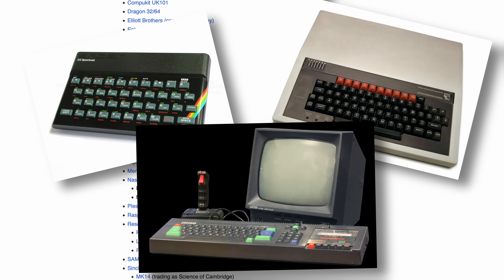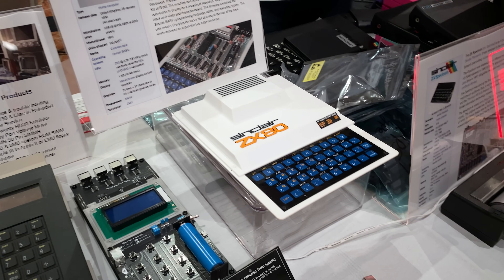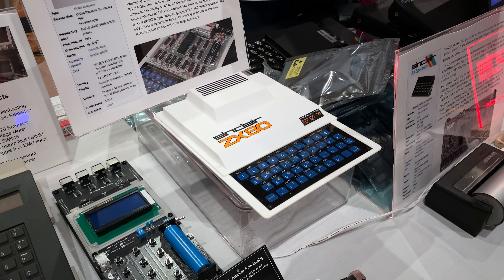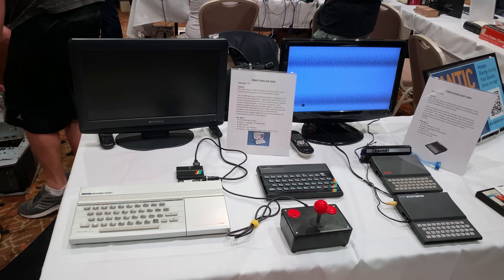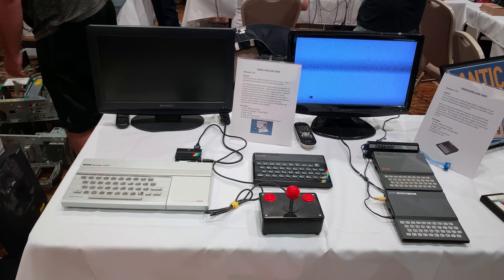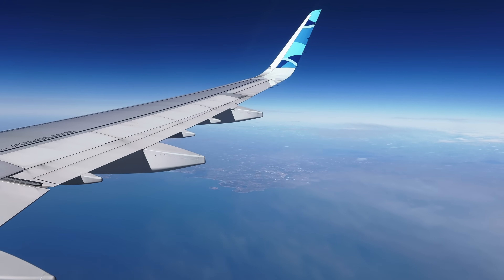The ZX Spectrum, BBC Micro, Amstrad CPC, and on and on. And if you're a filthy yank like me, the odds of you seeing, let alone using, one of these machines are just about nil. There's a few examples lurking about in the States, but to get the authentic experience with a packet of crisps, you'll need to take a jumbo across the water to see Britannia.